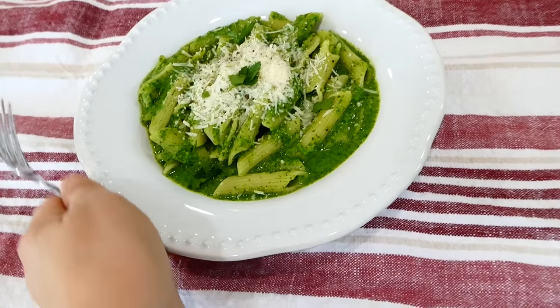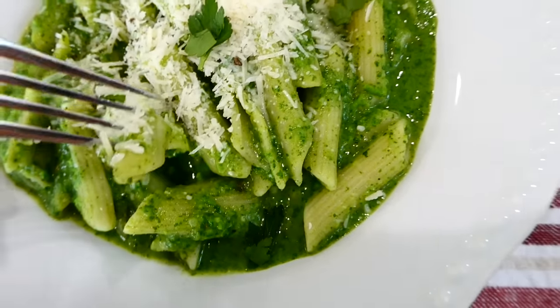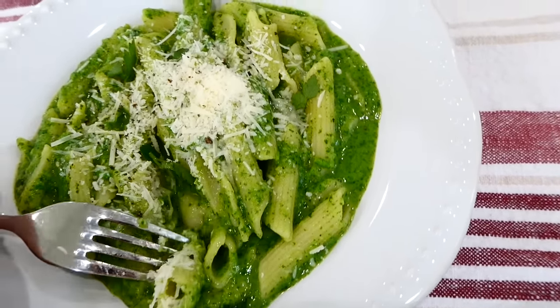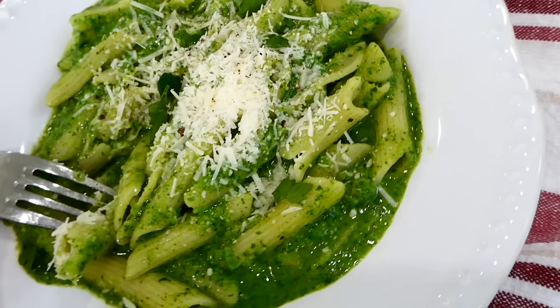Here's my plate of food — we topped ours with parmesan cheese that I had on hand, but you don't need it if you don't have any. This is high protein from the spinach and the peas, and it looks like something you'd get from a fancy restaurant but is so affordable. September's meal plan is out now and I added a whole bunch of freezer meals as a bonus, which will help you out a lot this month. You can get it down below this video. Bye for now!